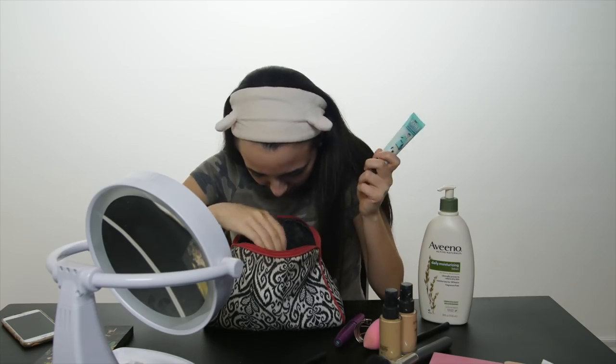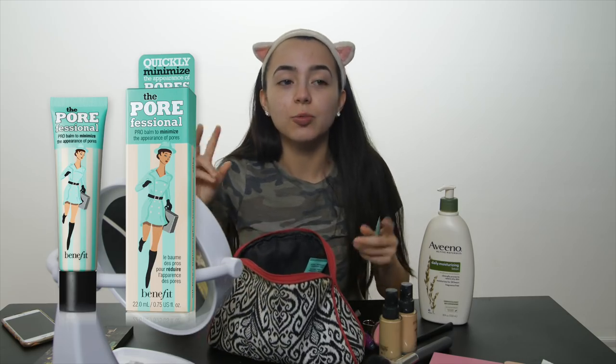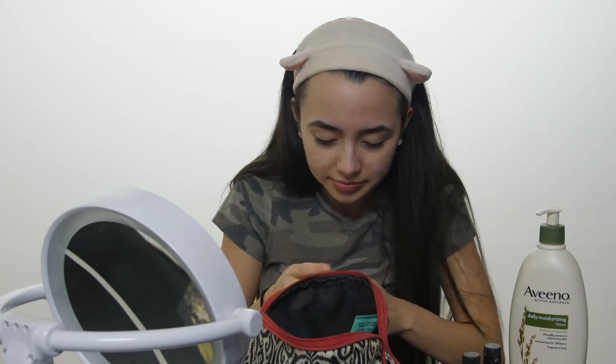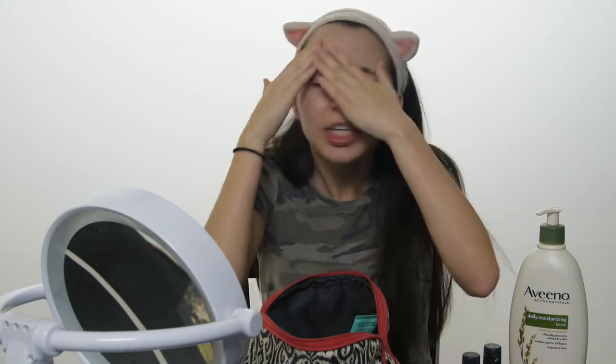So now we're going to put on some primer — the Porefessional one from Benefit. It gets rid of the pores. I'm going to put some right there, right there, and then the rest of my nose.